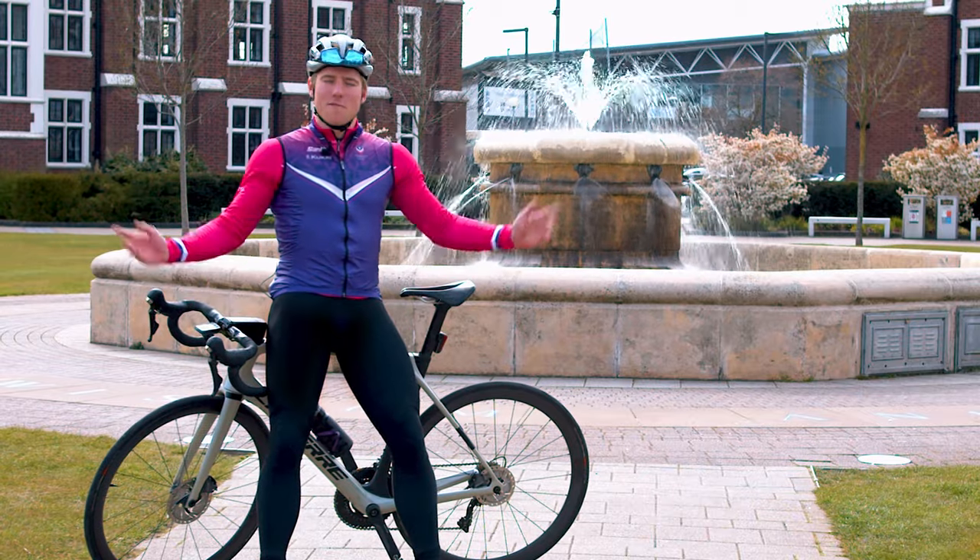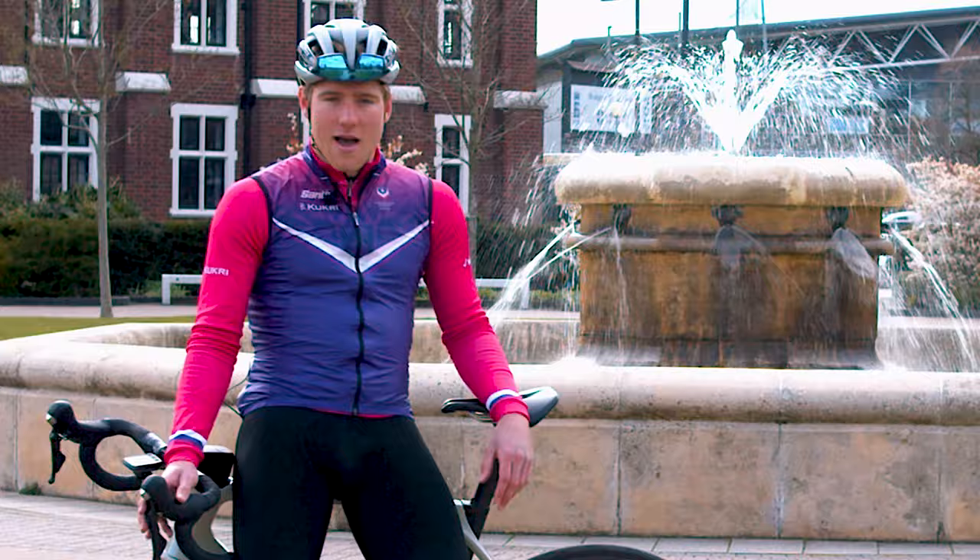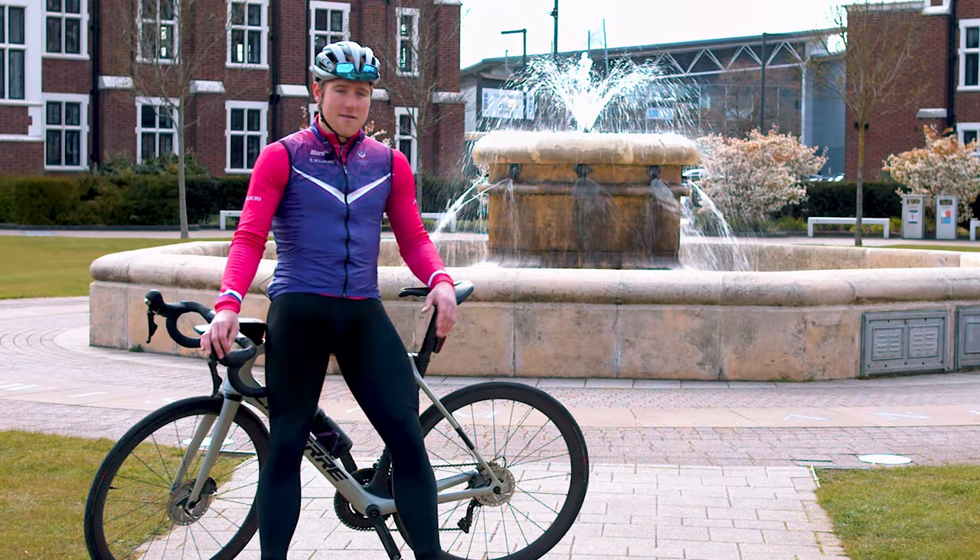Hey guys, welcome to Loughborough University where in a few short weeks the Loughborough Cycling Festival will be taking place. Join me as I go around the course for a quick course preview, highlighting some of the important areas and showing you what to look out for. There are still places available so be sure to enter, and I hope to see you there.